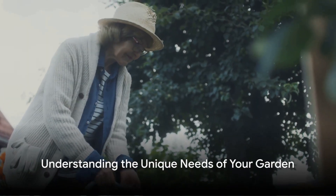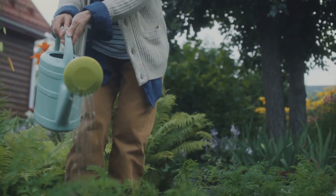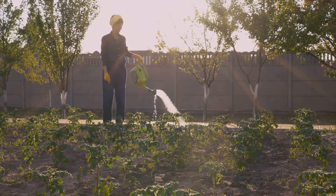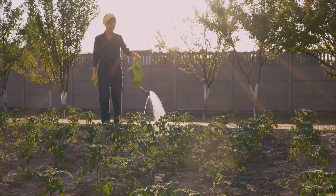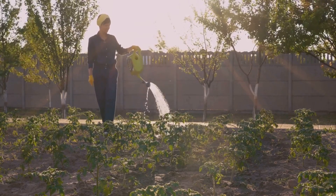Water is the lifeblood of every garden, but every drop counts. Too much or too little can spell disaster for your green space. The key to effective and sustainable watering lies in understanding the unique needs of your garden and developing a tailored plan that considers several critical factors.